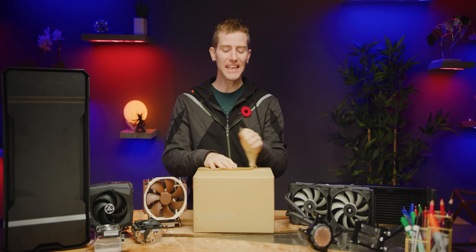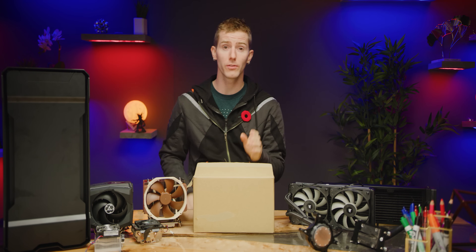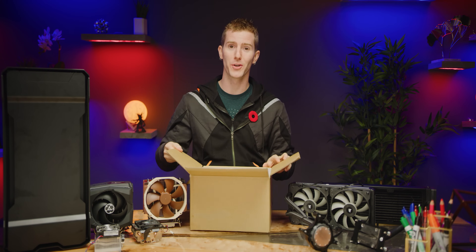Thanks to AMD packing a huge number of processing cores into their recent consumer CPUs, we are currently undergoing a big leap in the performance of home computers. And consequently, we're also undergoing a huge leap in the cooling requirements of the aforementioned.